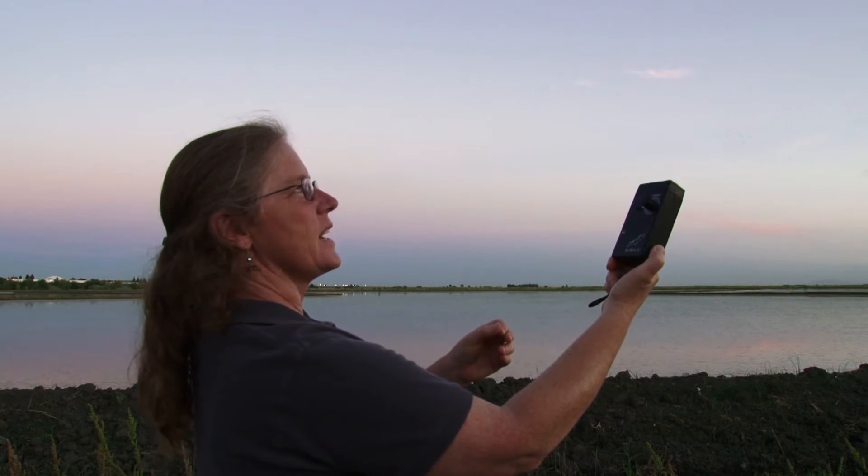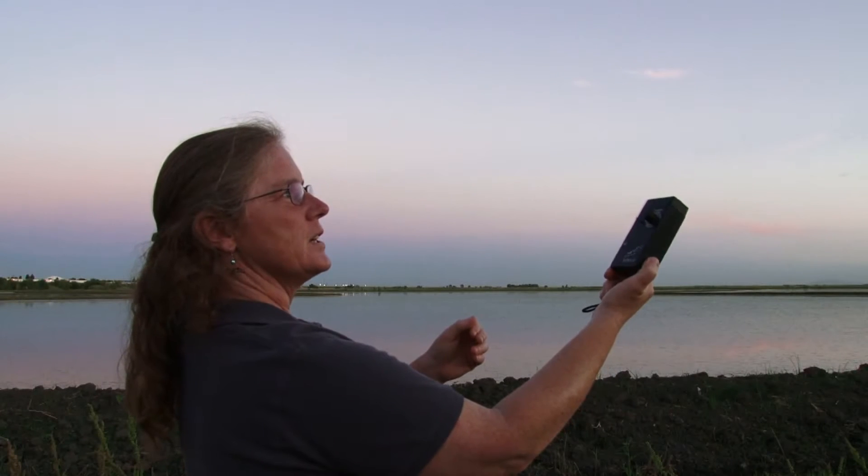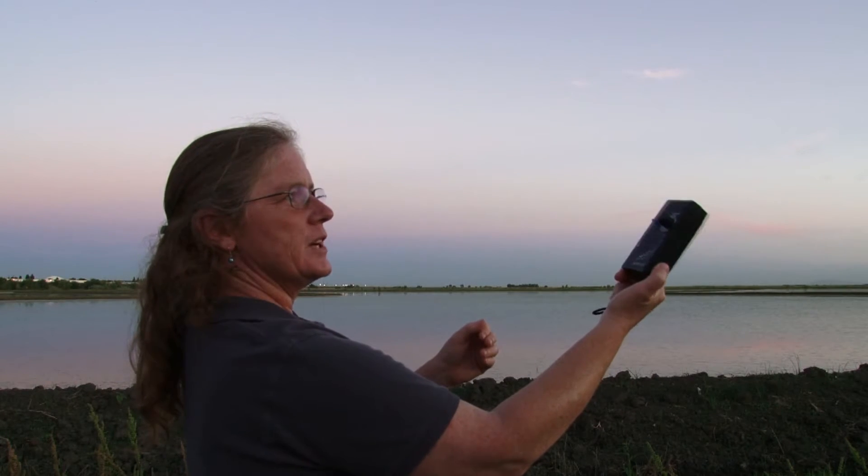I have a machine called a bat detector. It picks up their high frequency sounds and converts them to a lower frequency so that we're able to hear it.